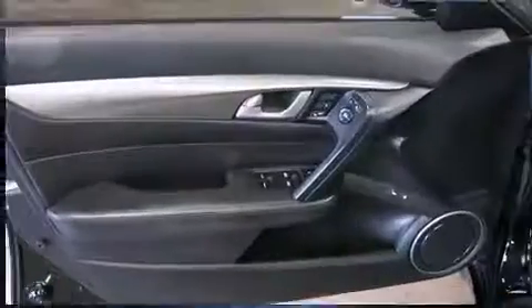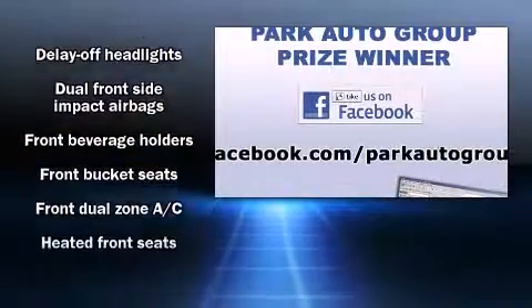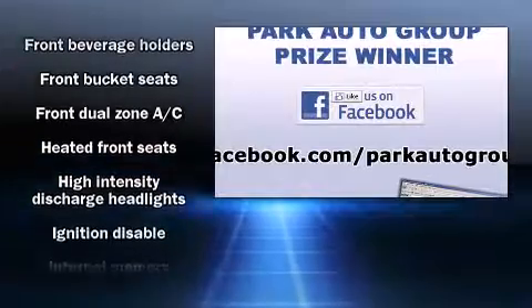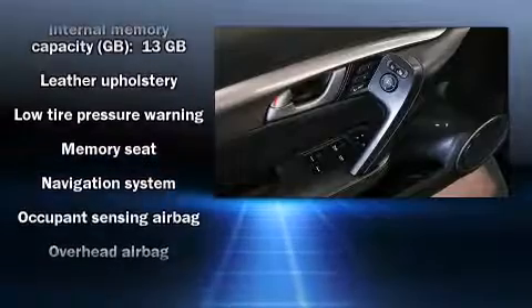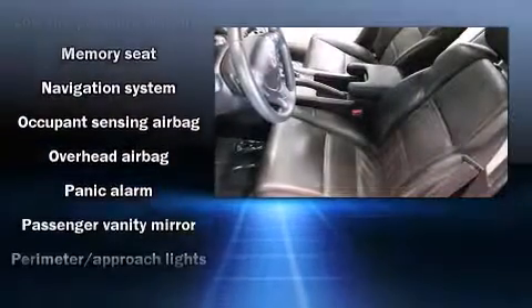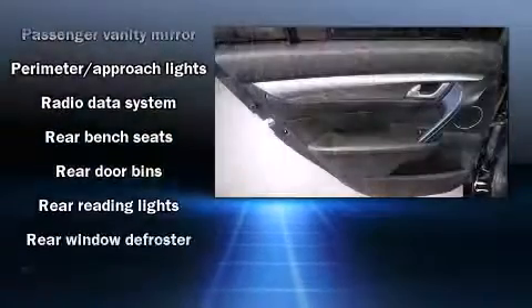For drivers who enjoy the natural environment, a power moonroof allows an infusion of fresh air. Acura ensures the safety and security of its passengers with brake assist, anti-whiplash front head restraints, and four-wheel disc brakes with ABS. The vehicle also arrives with a Carfax history report.